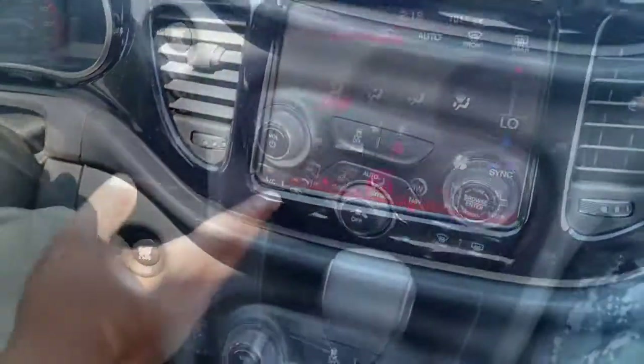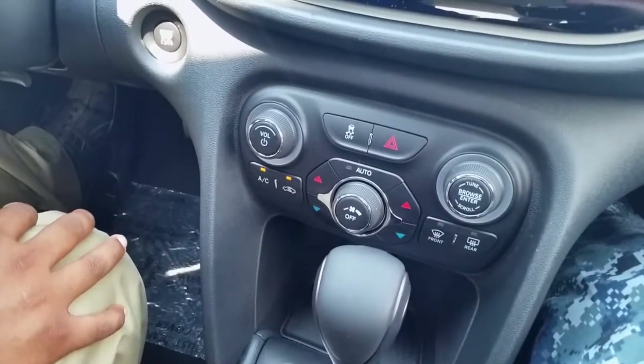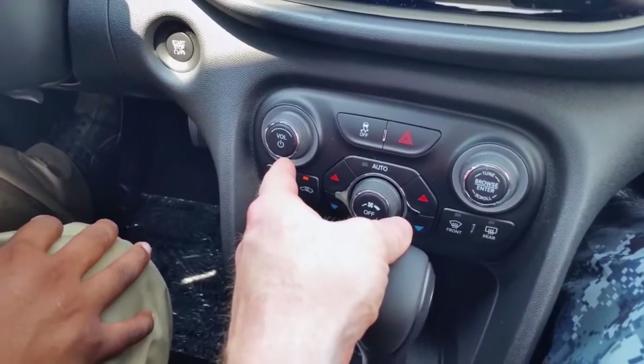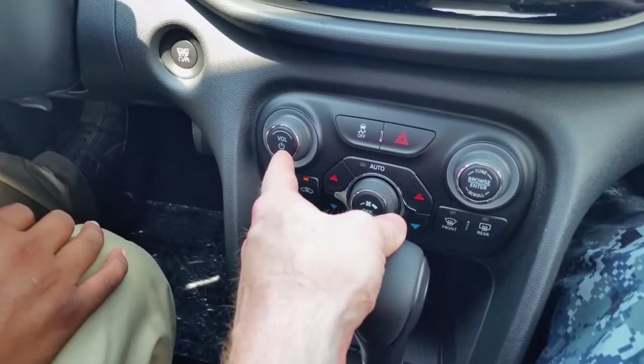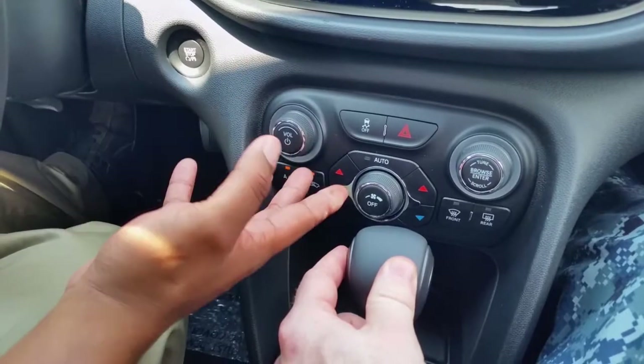As well as down here — manual controls — because a lot of people like manual controls. Especially this volume knob right here. That's something that's pretty cool — it's lacking in a lot of vehicles. Especially mine right now; I miss my volume knob. It's pretty big so that you don't have to look down while you're driving to find it.